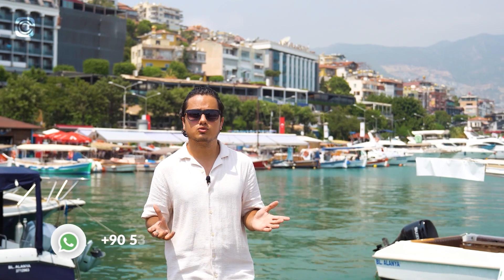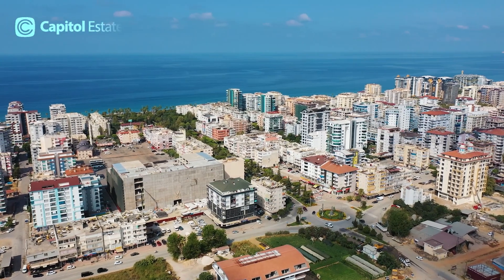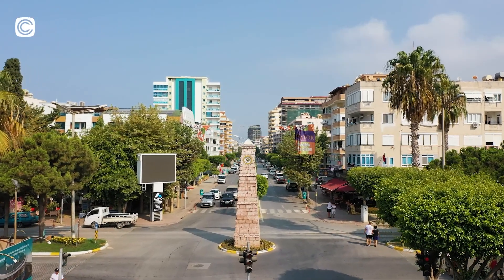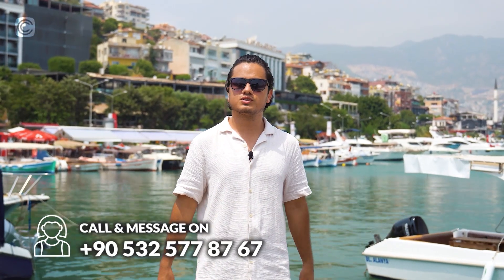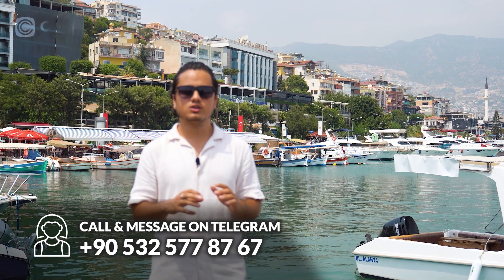Of course, this complex doesn't have amenities, but why do you need amenities when you are in the center of Mahmudlar — only 500 meters to the sea, with all the shopping centers, restaurants, and the sea itself? You have access to everything, so there's no need for amenities for such a perfect location. If you want to secure one of these offers, make sure to contact us on the number you see on the screen. Our team is delighted to help you with any questions regarding this or any other offer on our website.